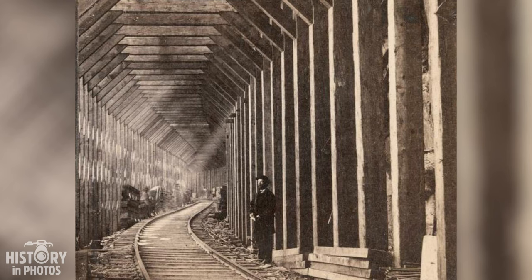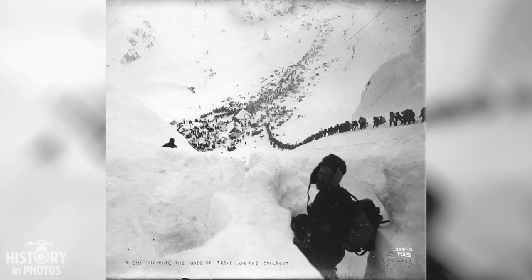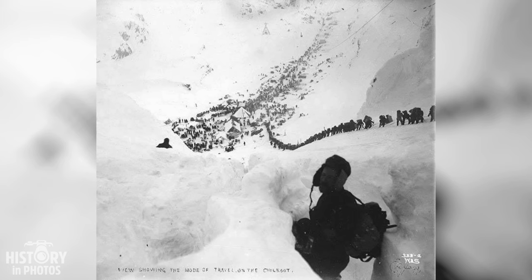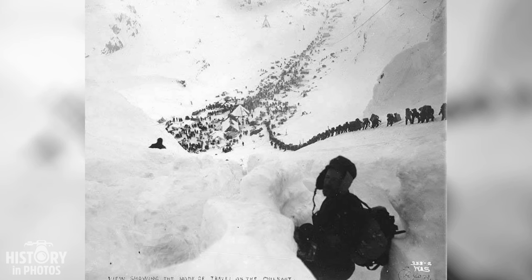In this image we see what the Chilkoot Pass journey was like during the Yukon Gold Rush in 1898. It was captured by photographer E.A. Hegg, who documented over 800 scenes of life in the Klondike. These photos are part of the University of Washington's collection. The Chilkoot Pass journey was one of the main routes to access the gold fields in the Canadian interior.